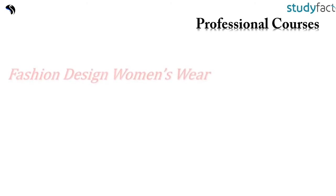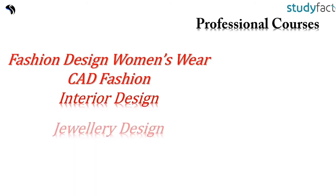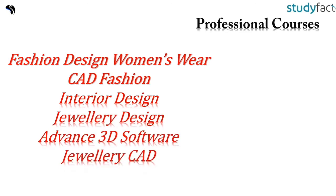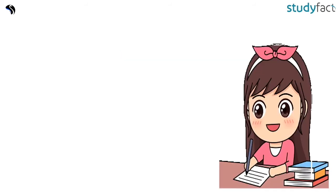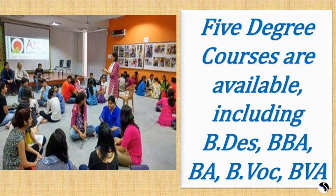The professional courses offered include Fashion Design, CAD Fashion, Interior Design, Jewelry Design, and Advanced 3D Software and Jewelry CAD. ARCH maintains close links with architects, designers, and other professionals to offer 5 degree courses at UG level including BDAS, BBA, BA, BVOC, and BVA, all offered in collaboration with national and international universities.